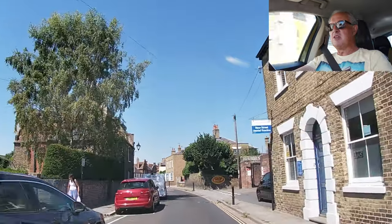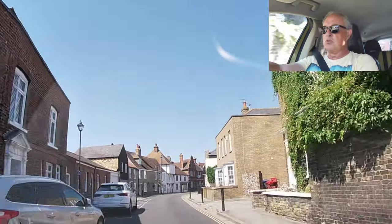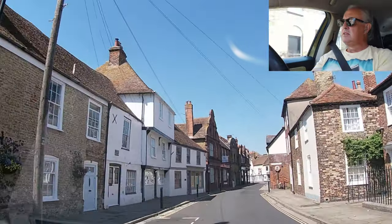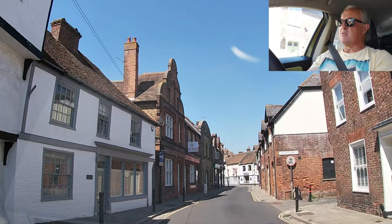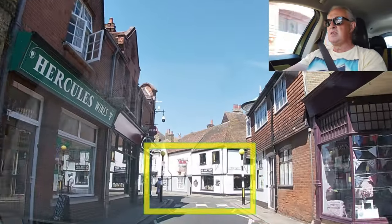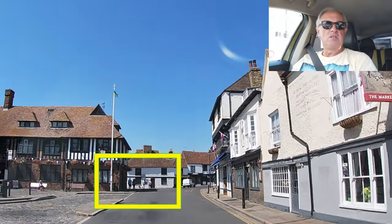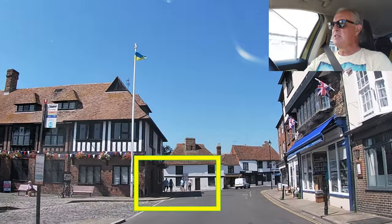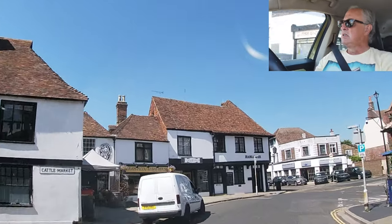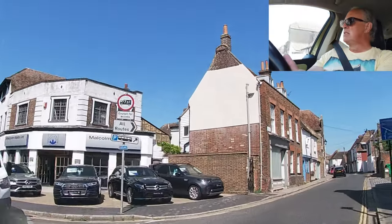Right, lots of parked cars. The hazards will be pedestrians walking through or car doors opening. Seems very empty. There's a zebra crossing — I see some people but they're not at the zebra crossing, so I'm going to carry on. Pedestrians all over the place, but they're not causing me a hazard. Van coming out of a junction — he's waiting for me. That's good.